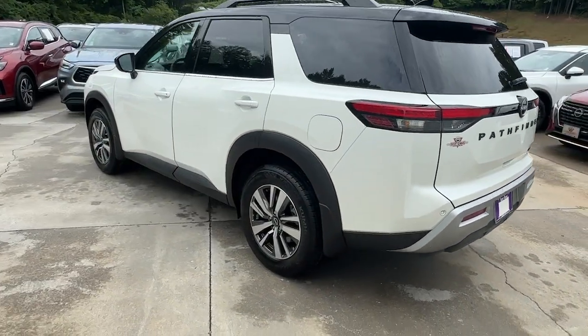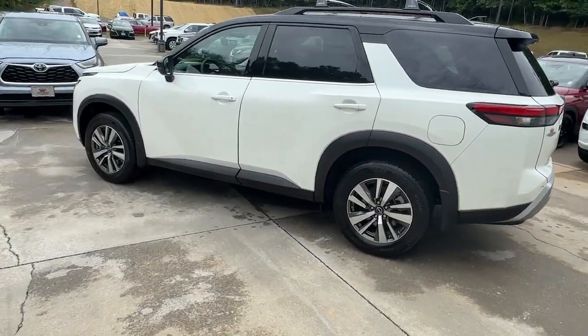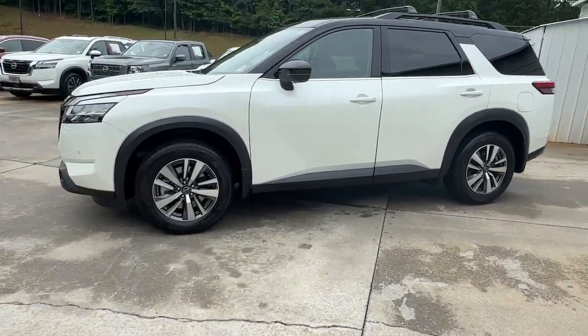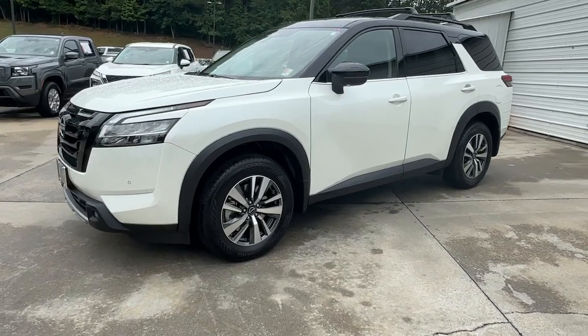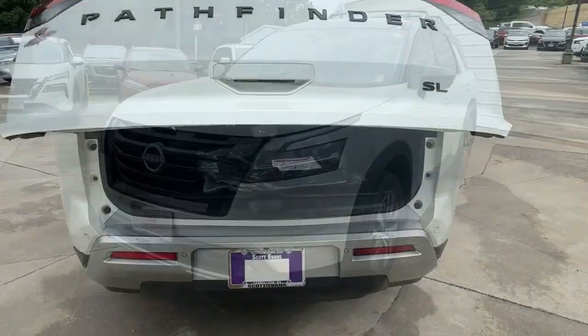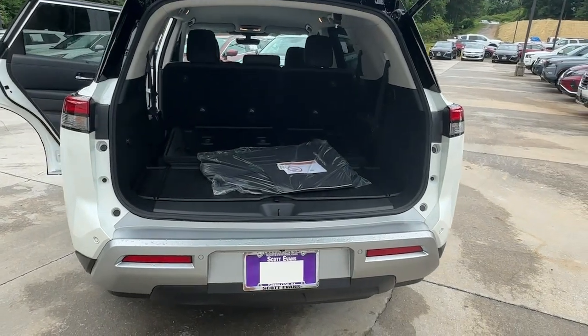These are just some of the great options this vehicle comes with: heated steering wheel, pre-collision system, intelligent auto on-off high beams, lane departure warning, navigation system, keyless entry, fog lamps, power lift gate, lane keeping assist, and adaptive cruise control.